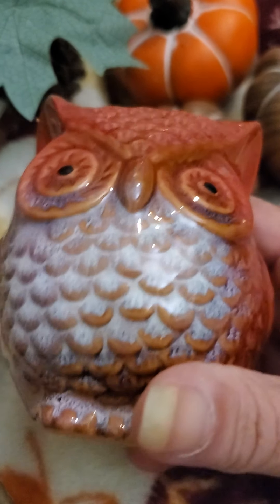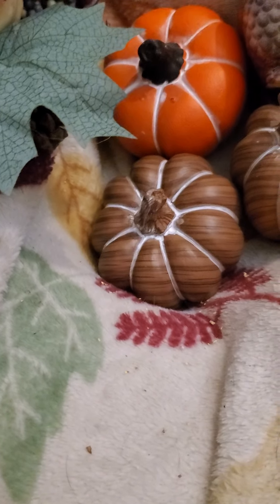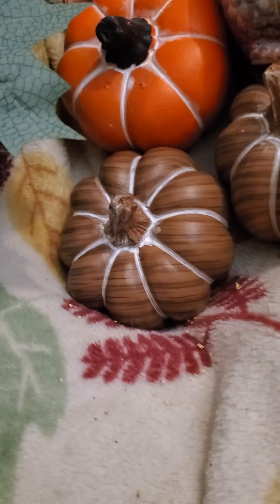Then I was able to get an orange whitewashed one. And they had these owls — isn't that pretty? I was unable to find the fox, so I'm on the hunt for that; they didn't have any left.